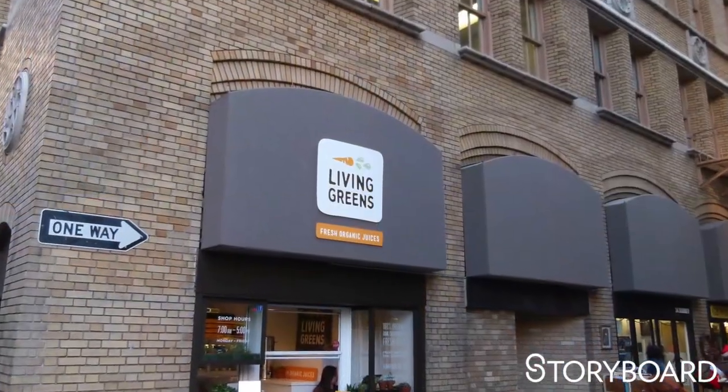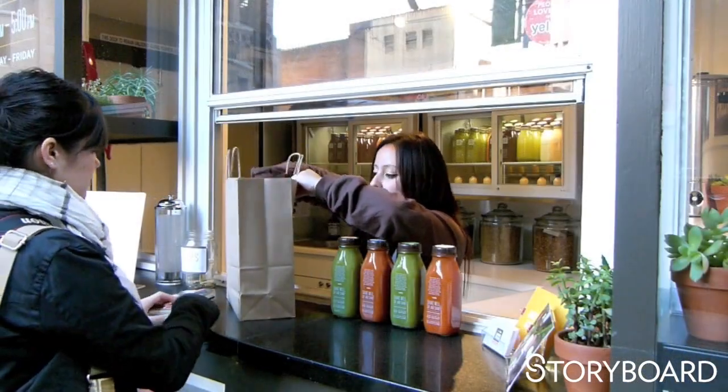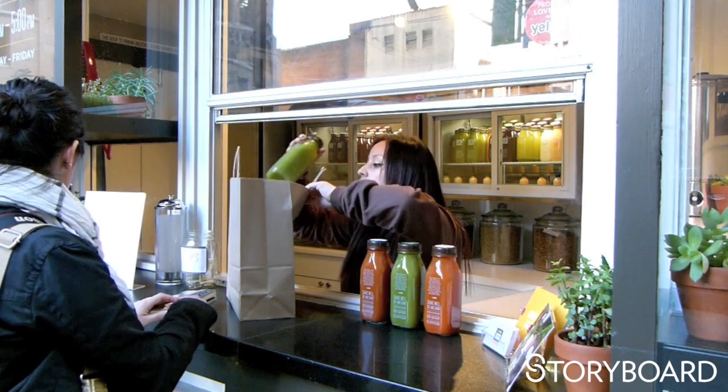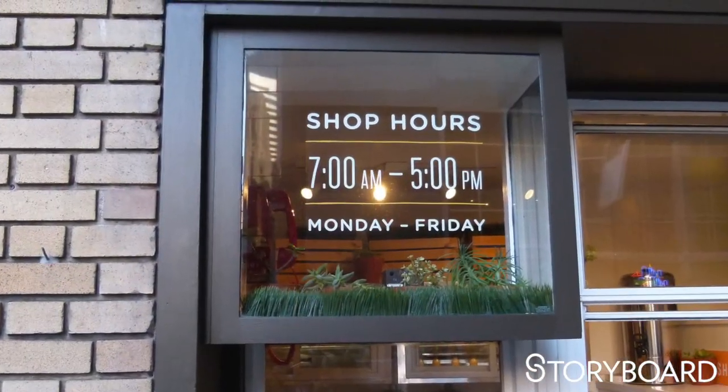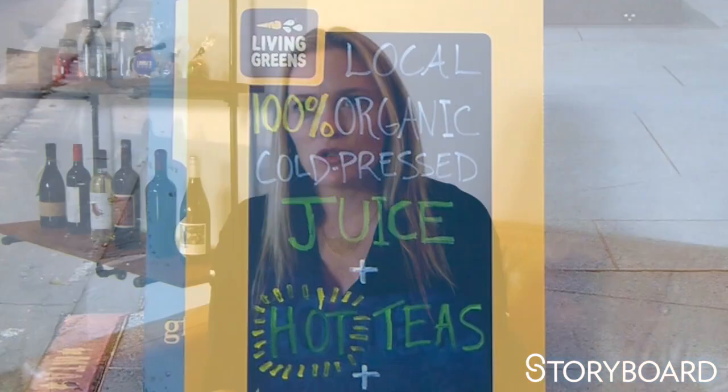Living Greens is a client of ours. They're an organic cold-pressed juice company in San Francisco. They buy all local, so they get a supply every morning of organic fruits and vegetables. They press every single morning, and because it's cold-pressed it's not pasteurized, so the shelf life is much shorter — but the vitamin and mineral content is very high. It's like eating a salad.